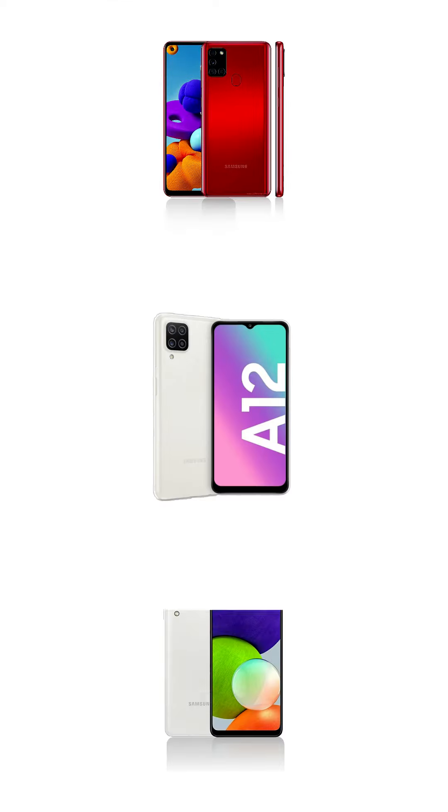You can buy these phones or any other Samsung phones from TechPuff. Check the description for details. See you next time. Thank you.